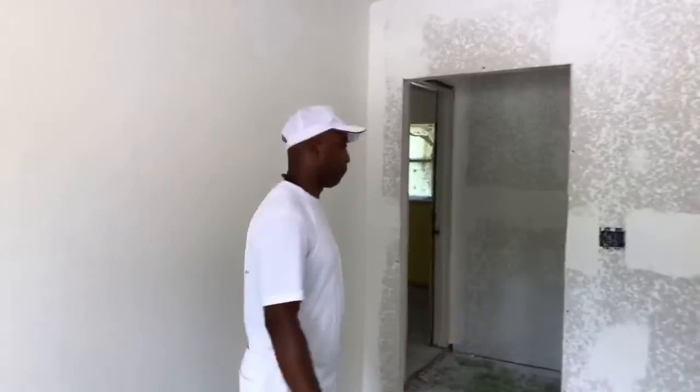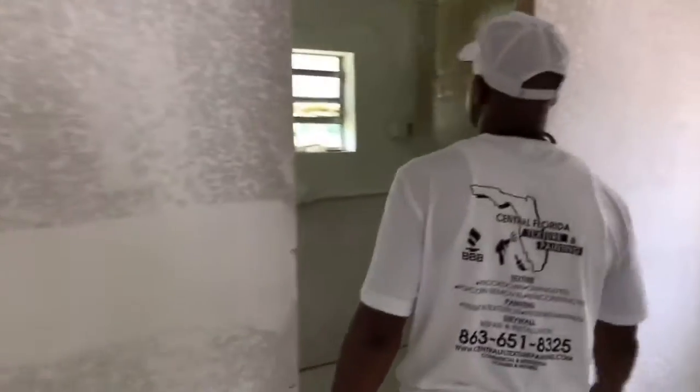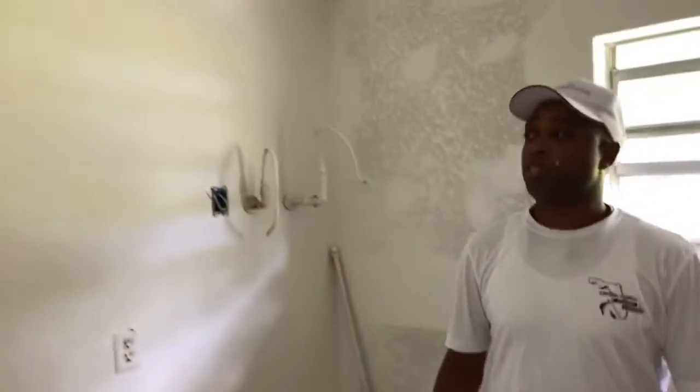All right, let's move to another part of the house. This is the utility room. This was already drywalled — all new drywall on the walls. It's still in the drying process. As you can see, the different colors.